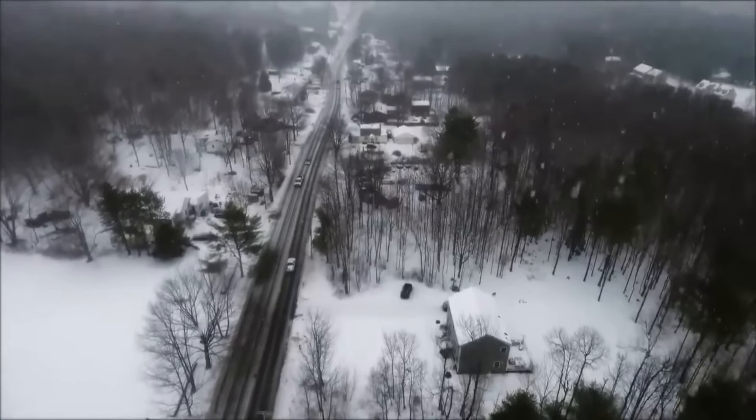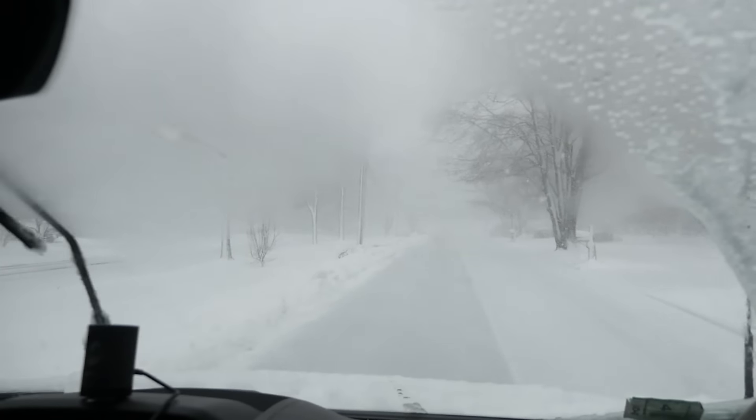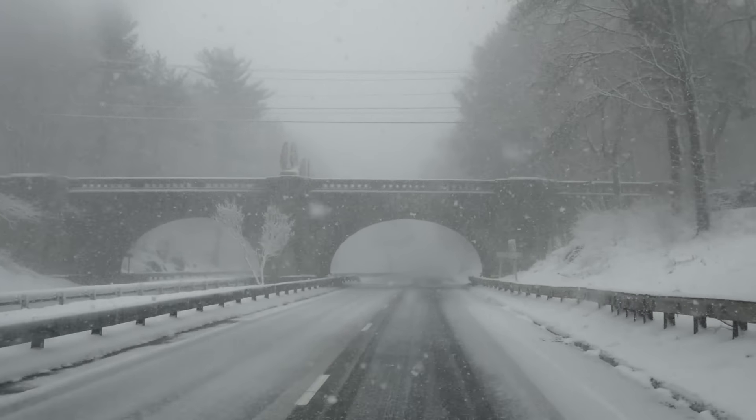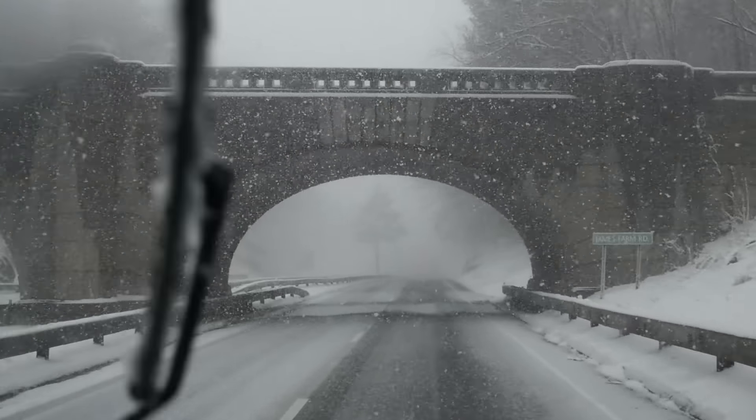We had to keep moving. The roads were bad, but our schedule for the day included a private tour of the Long Island Aquarium, followed by all of the fish stores in the New York area. So we weren't going to let ourselves miss out on all of that.